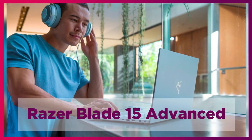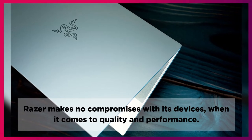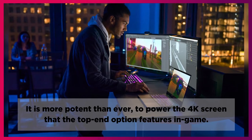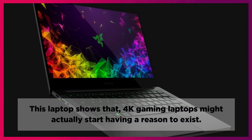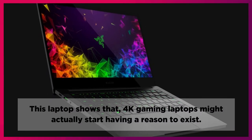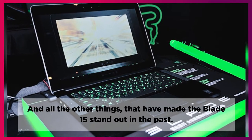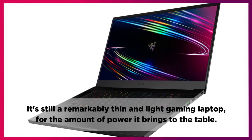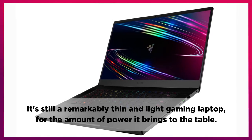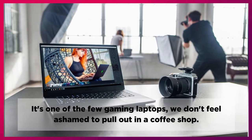Razer makes no compromises with its devices when it comes to quality and performance. It is more potent than ever, to power the 4K screen that the top-end option features in-game. This laptop shows that 4K gaming laptops might actually start having a reason to exist, along with all the other things that have made the Blade 15 stand out in the past. It's still a remarkably thin and light gaming laptop for the amount of power it brings to the table — one of the few gaming laptops we don't feel ashamed to pull out in a coffee shop.